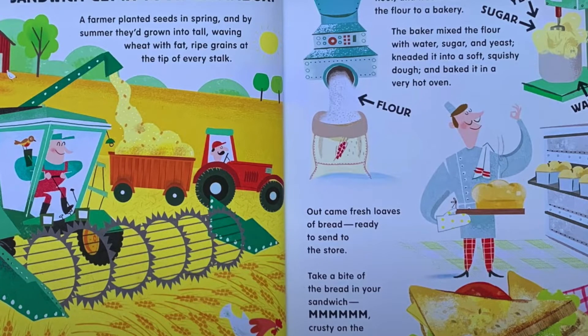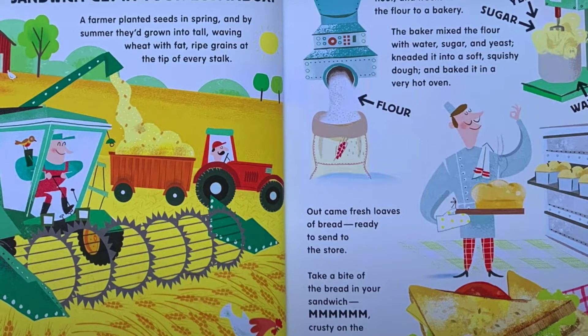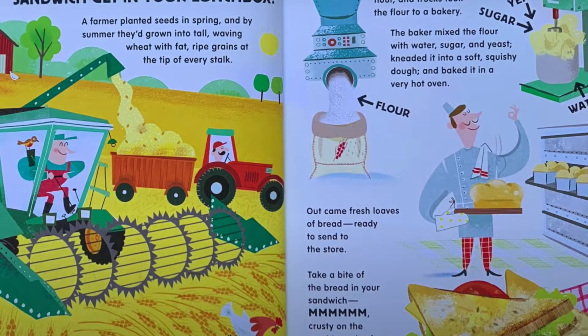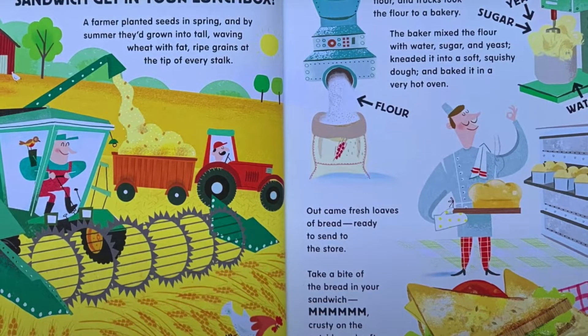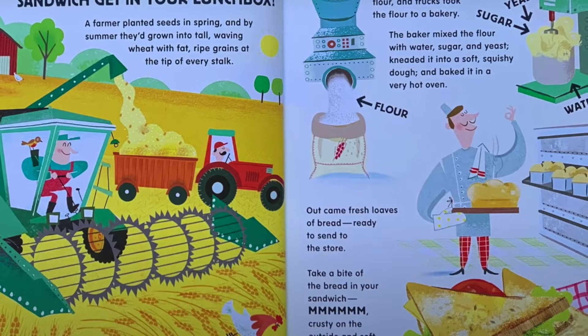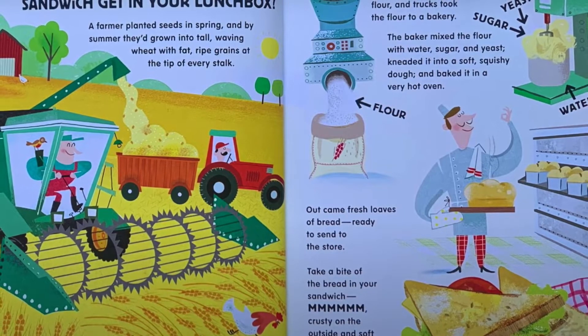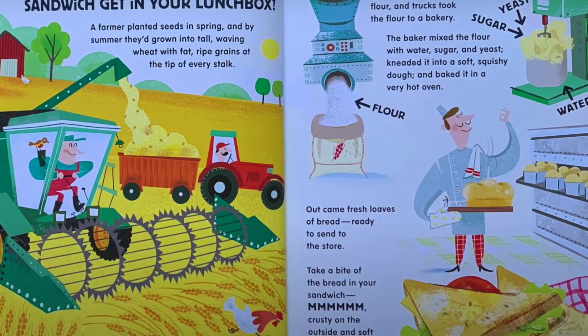How did the bread in your sandwich get in your lunchbox? A farmer planted seeds in spring and by summer they'd grown into tall waving wheat with fat ripe grains at the tip of every stalk. The farmer cut the wheat with a giant combined harvester and sent it to a flour mill.